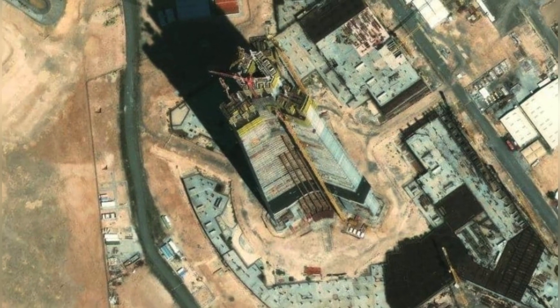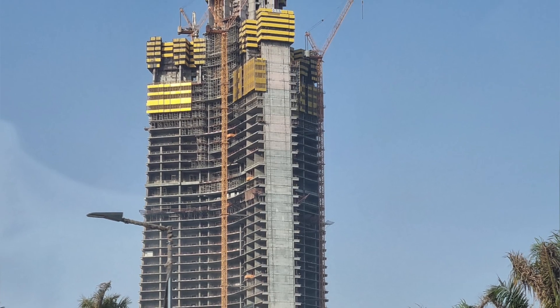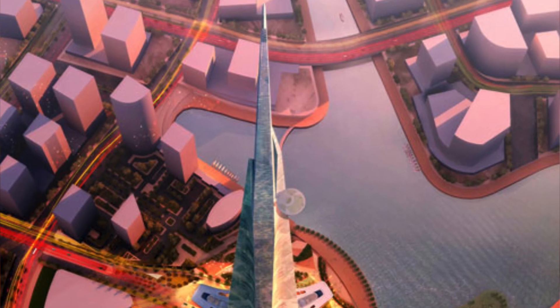Environmental concerns also loom large. Building such a colossal structure in a desert region raises questions about sustainability, water usage and ecological footprint.